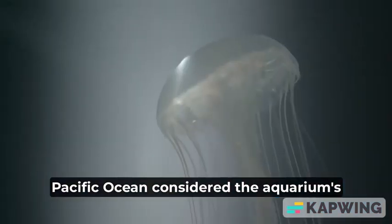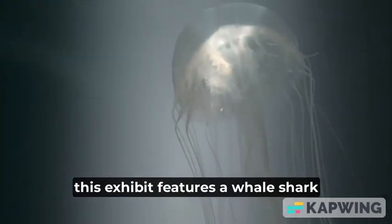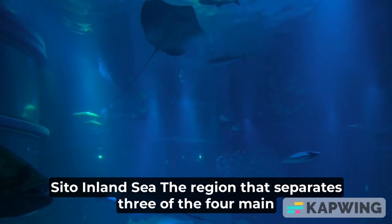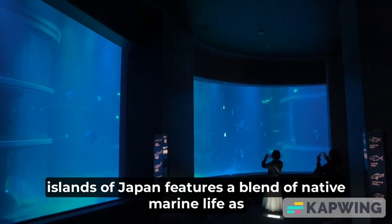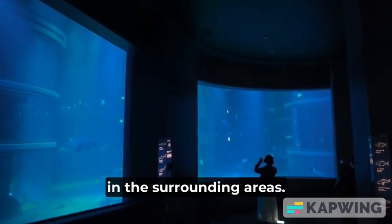Pacific Ocean: considered the aquarium's most popular attraction, this exhibit features a whale shark and various underwater sea life. Seto Inland Sea: the region that separates three of the four main islands of Japan features a blend of native marine life as well as fish carried to the area by currents in the surrounding areas.